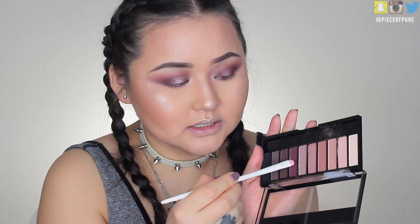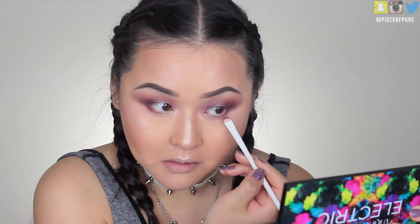Now let's finish the eyes. I'm going back into the palette using my Luxie 235 blending brush to take the center shimmer shade. Then I'm going to take a brush, dig into that burgundy color we used earlier, and apply it to my bottom lash line. I really like how this look is coming out.